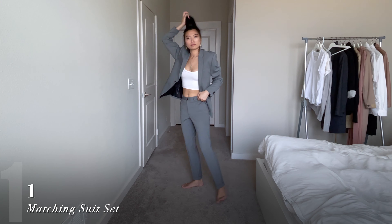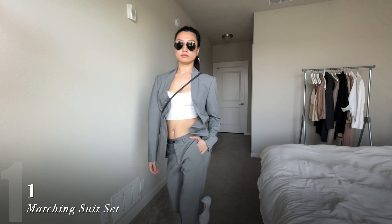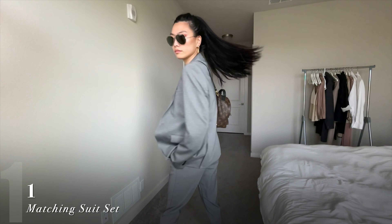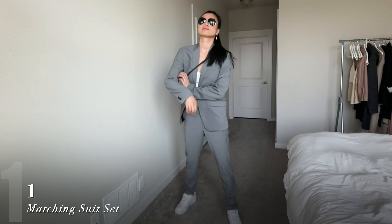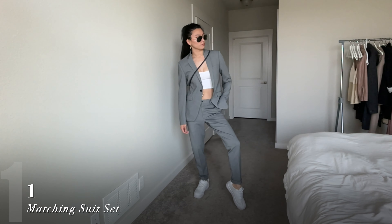This one is an easy street style look for beginners. Pair an oversized matching suit set — like this one that I stole from my husband — with a crop white tee and a pair of white sneakers. Add some cool shades and a casual bag and you have an easy, relaxed street style look.